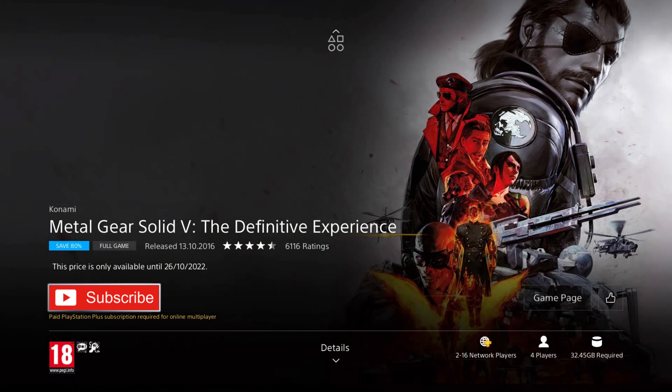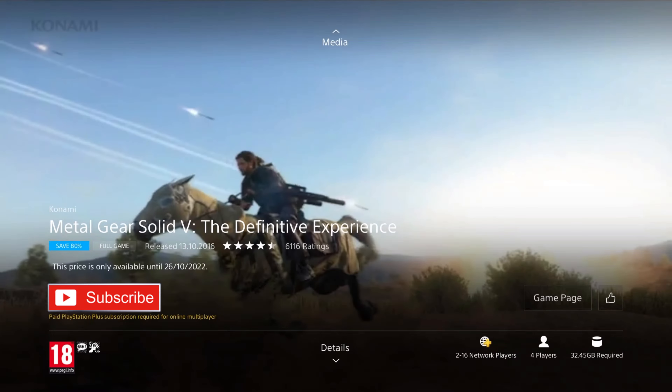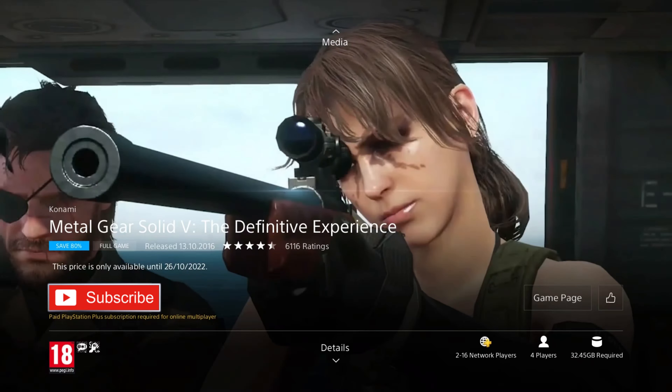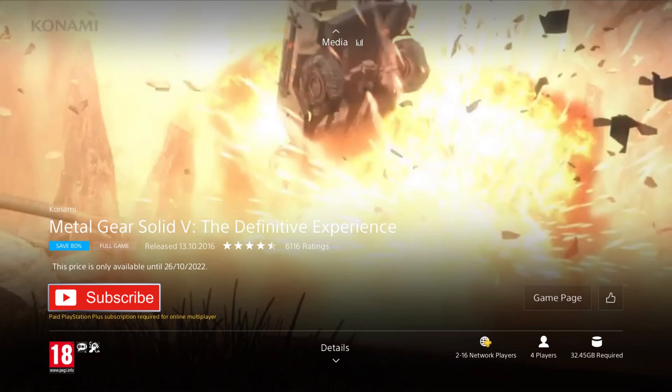Next up is Metal Gear Solid V: The Definitive Experience. It was released in 2016 and it's on an 80% discount for the price of £3.19, which is phenomenal value. This version includes Metal Gear Solid V: The Phantom Pain, the Ground Zeroes prologue, and Metal Gear Online plus all DLC — although the online has been terminated, so you still get the full game, the prologue, and all DLC. In this third-person stealth action game, Snake returns working with the MSF to infiltrate an American black site on Cuban soil, extracting prisoners with vital information on the location of Cipher.